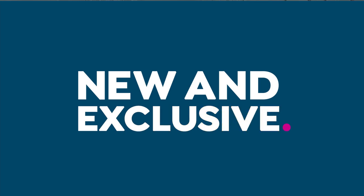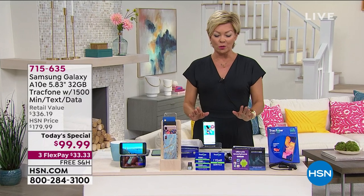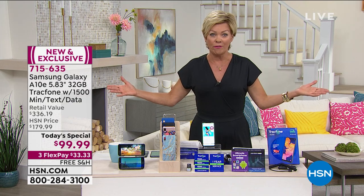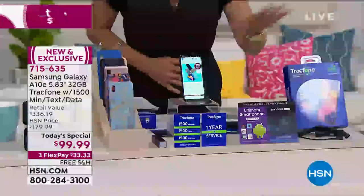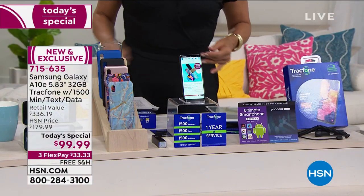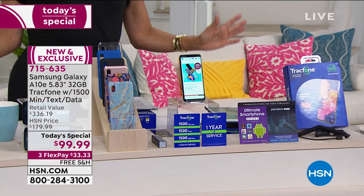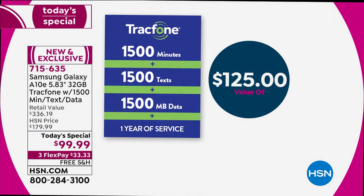Just the phone itself sells for $120. We are giving you the phone — and are you ready for this? — a $125 value when it comes to all of the talk, text, and data that you need to probably get you through a full year, and you will never get a bill. We are including $125 value when it comes to 1,500 minutes, texts, data, with a full year service, and all kinds of extra goodies.